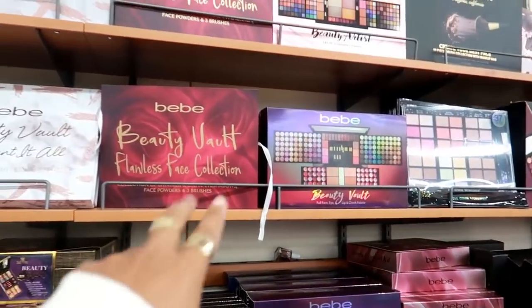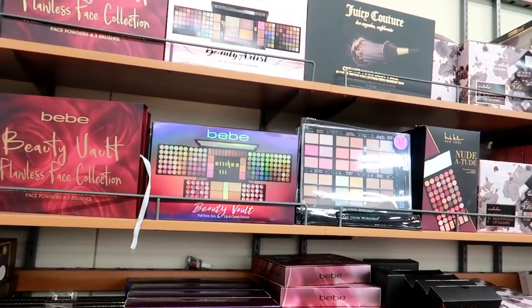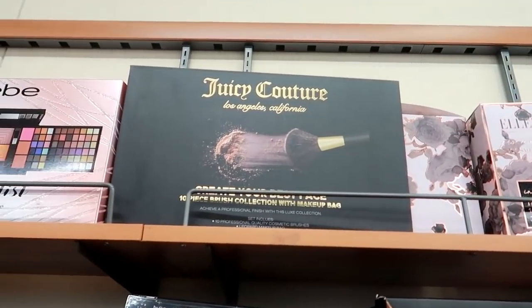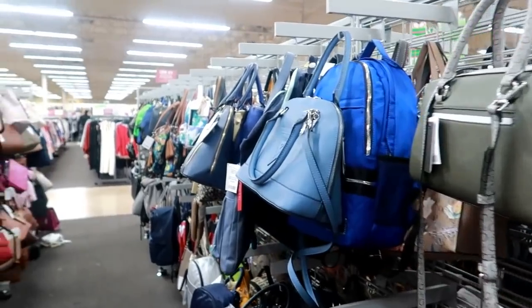They have a lot of BB products as far as makeup and everything, so if you're looking for sets, they have the Beauty Vault 'I Want It All' Flawless Face Collection. Look at this Juicy Couture 'Create Your Best Face' 10-piece brush collection that comes with a makeup bag.